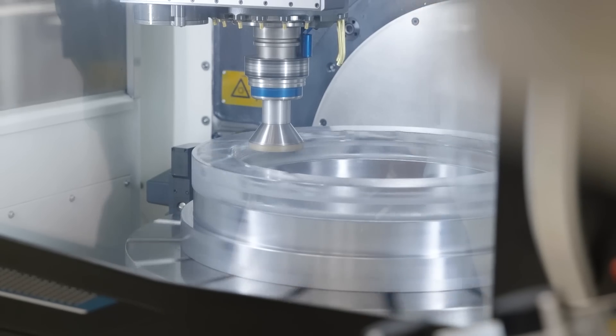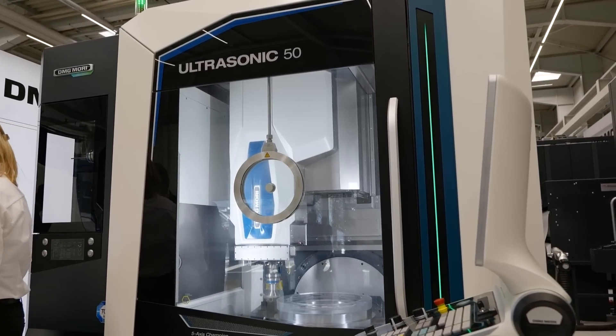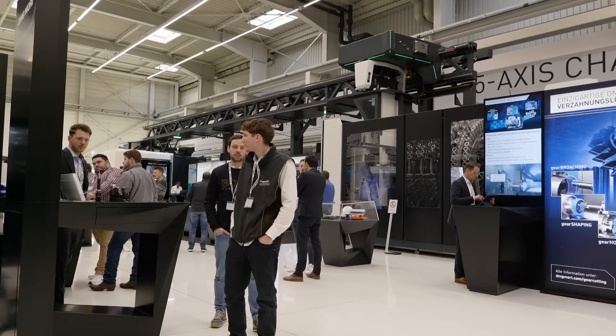We are producing about 1,000 machines a year, and the travel range of these machines is between 600 millimeters and 18 meters.